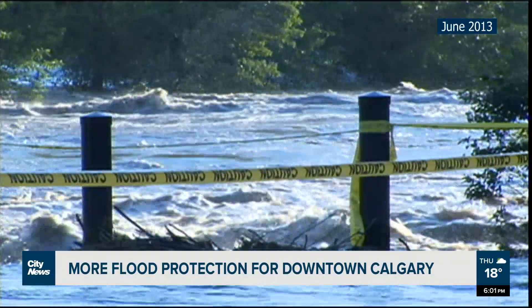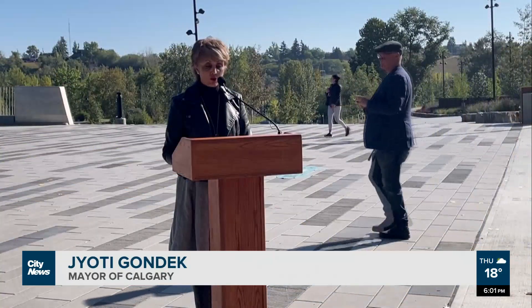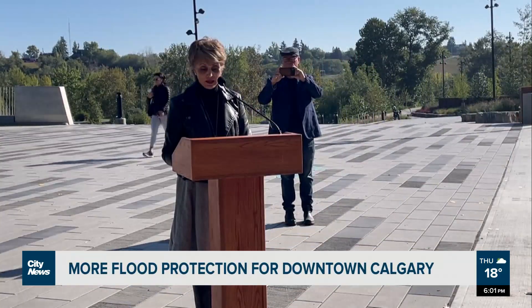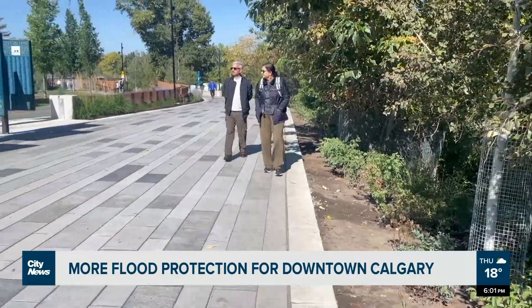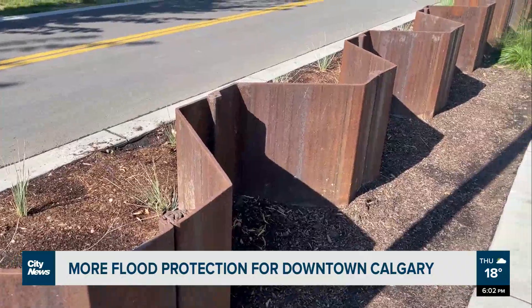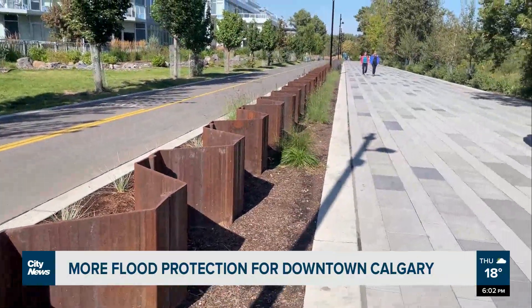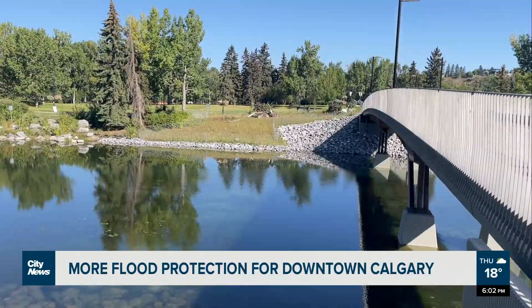We now find ourselves standing here today in an area that was once submerged, that not only has required infrastructure to protect us from a one-in-200-year flood event, but an area that has now also become exceptionally community-minded and has received beautification. A continuous flood wall spanning from the Peace Bridge to the Reconciliation Bridge has been completed — important infrastructure that has cut the potential for flood damage in half.